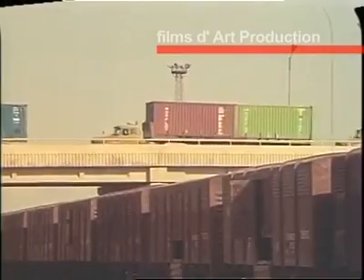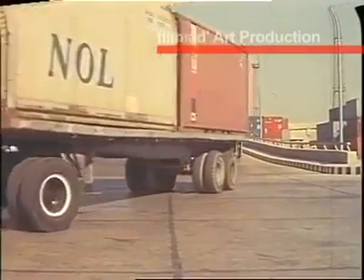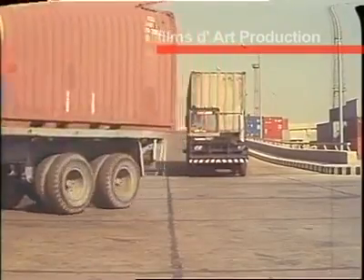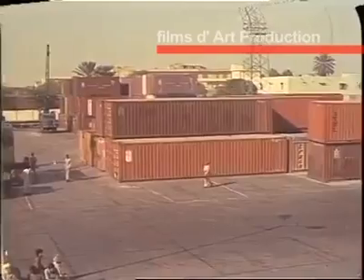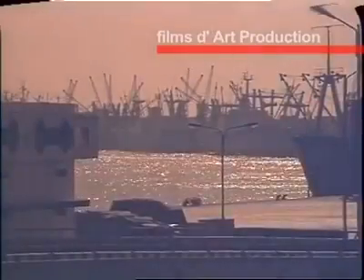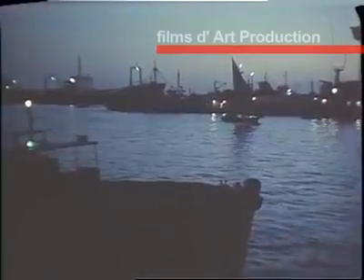Karachi port has several flyovers that allow uninterrupted flow of traffic to the storage yards. Night or day, the port operation carries on. The sound of activity can be heard round the clock.